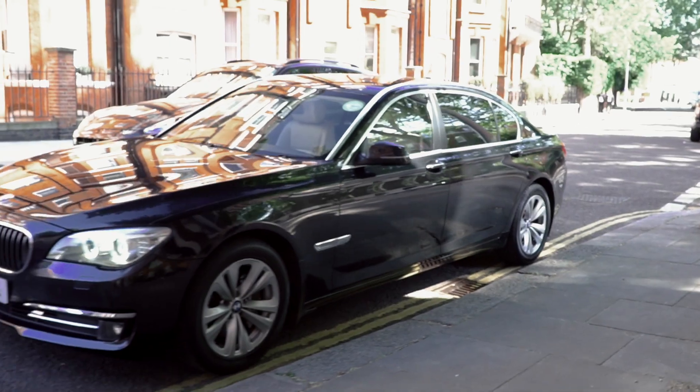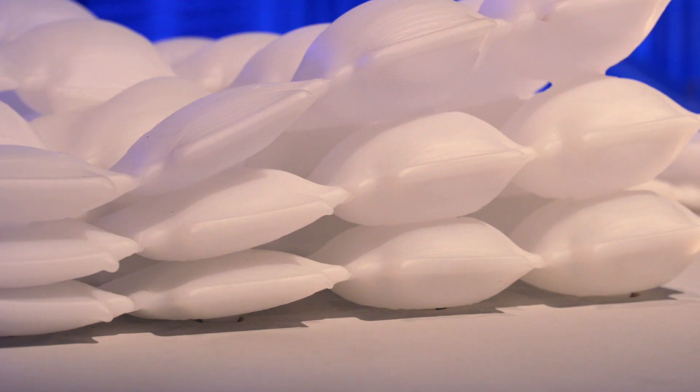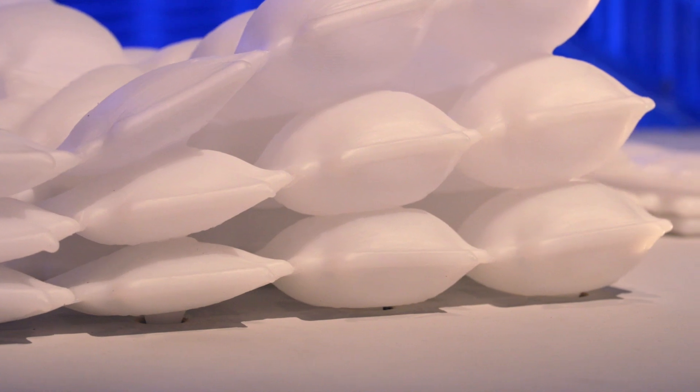I think in the future the interior of a car would be more modular, it would change more. The potential of this material is really great because they are adaptive to the customer, to the human being.